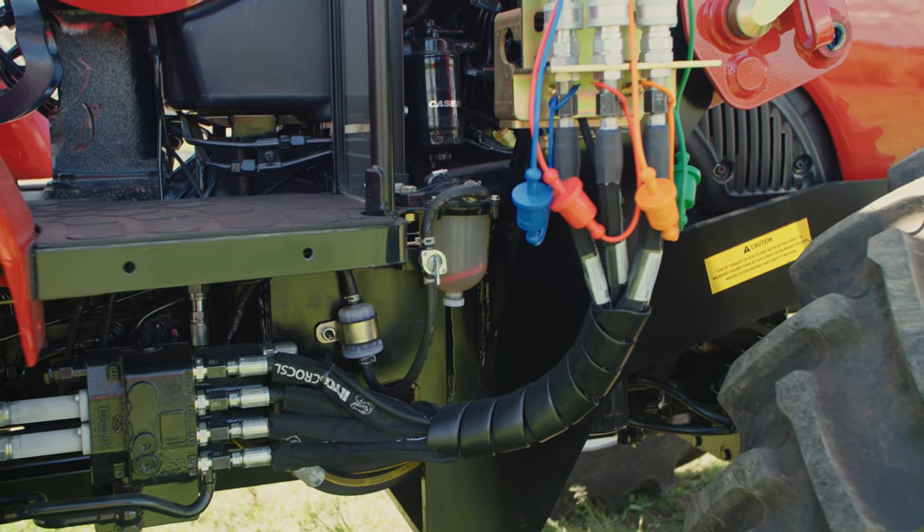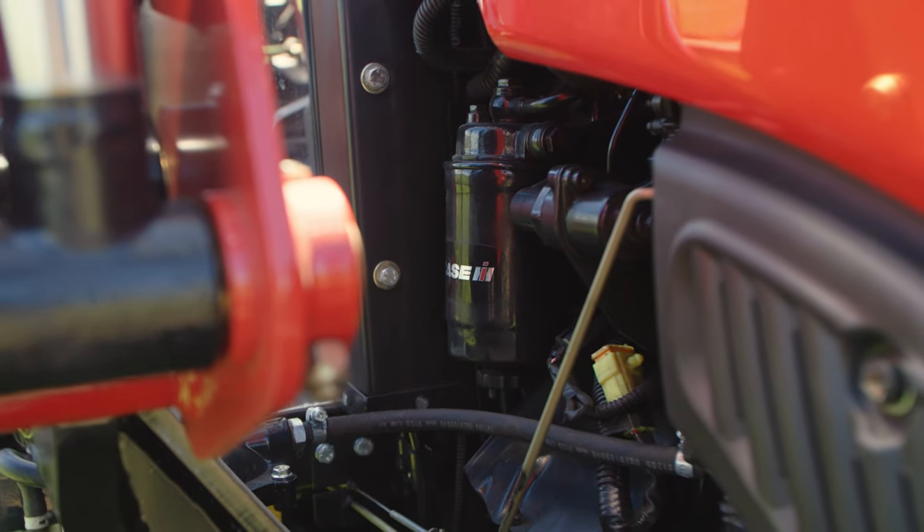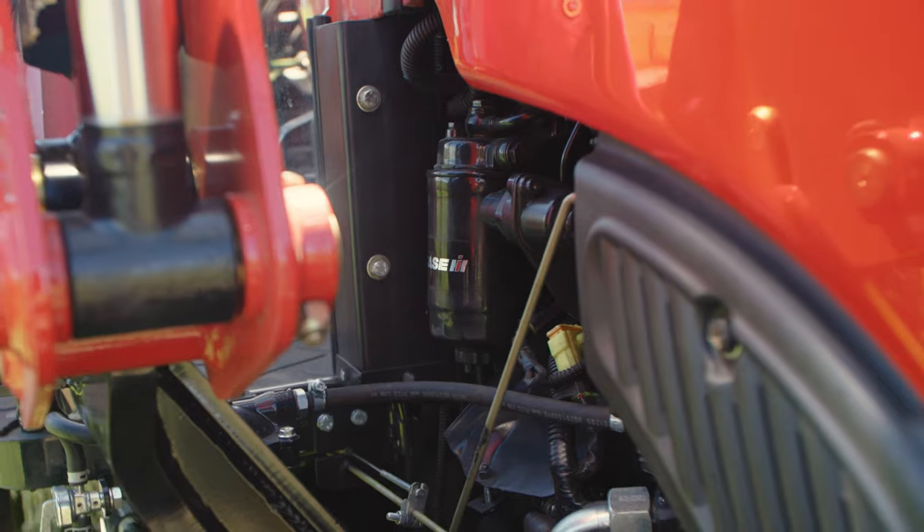A water separating fuel filter is standard, with engine and hydraulic oil filters located within easy access without the need to lift the bonnet, for convenient serviceability.